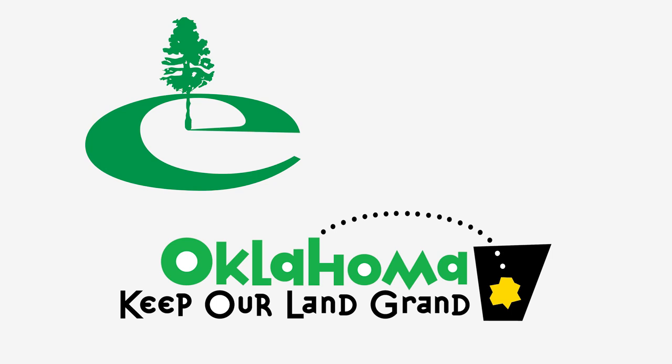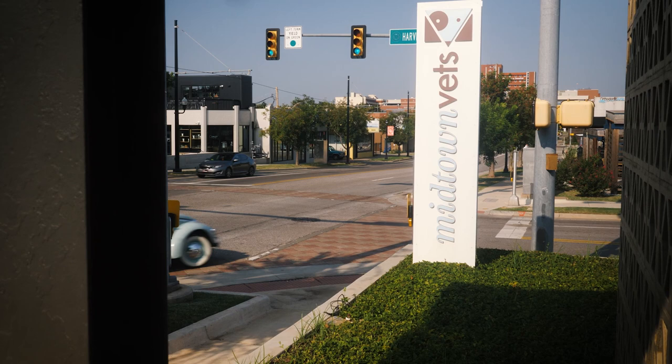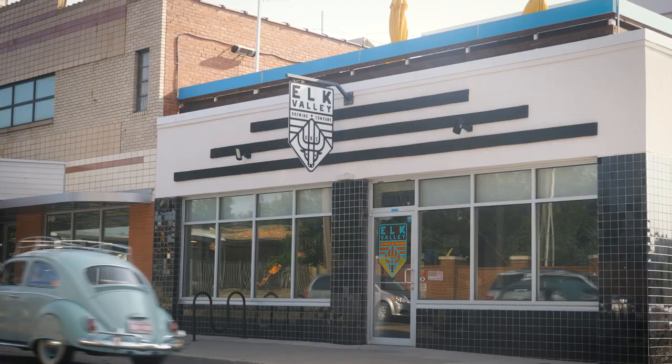I worked at an ad agency for a few years in the 90s, and that allowed me to get some of the graphics I did out in the public where people saw them. I did the E for Edmond with the tree, Oklahoma Keep Our Land Grand going into the trash, the Film Row logo. I've done the Midtown Vets downtown, Elk Valley Brewery.